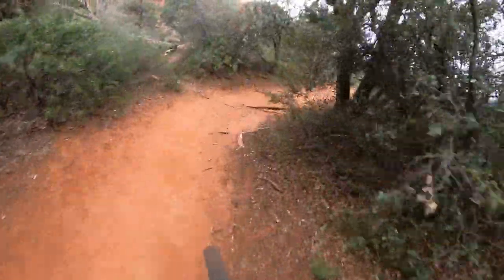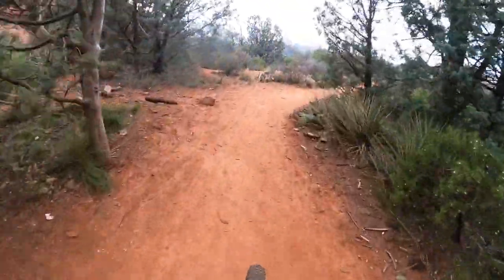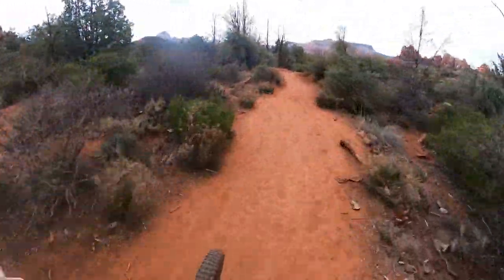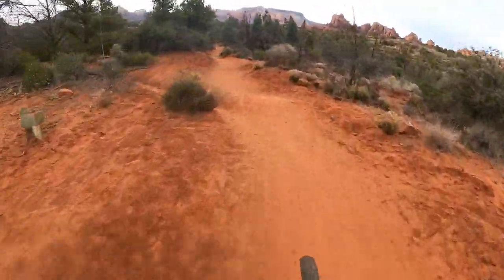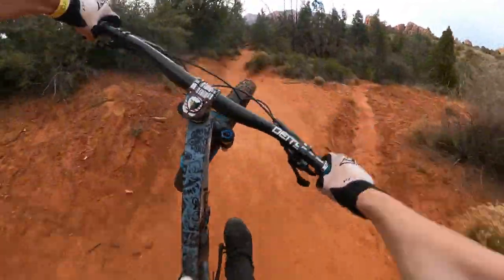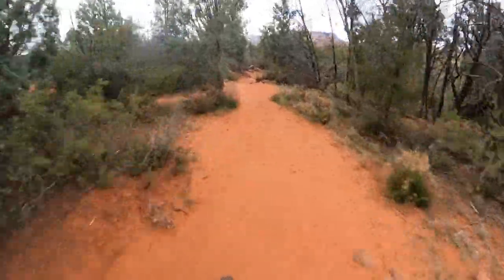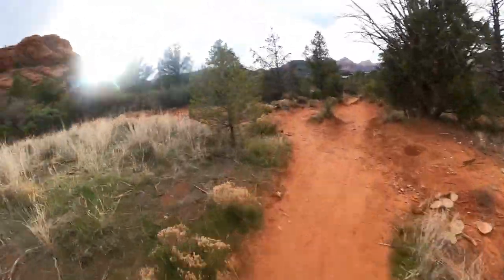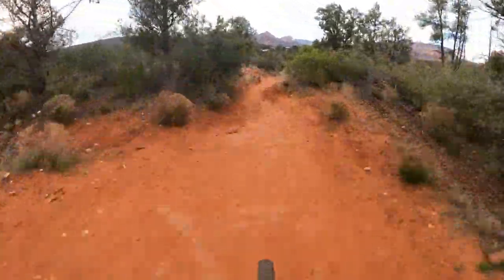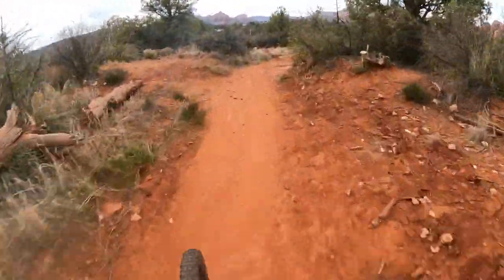I'm hoping I'm going the right way but I'm honestly not quite sure, so we'll see. This looks fun either way. That was a sick little manny. Oh, that's sick!